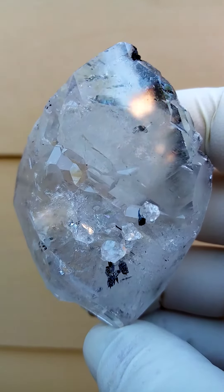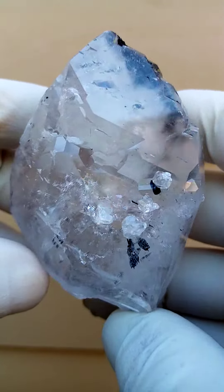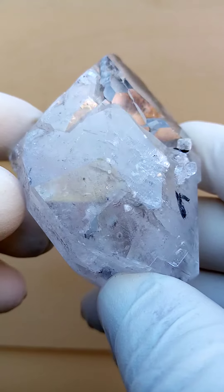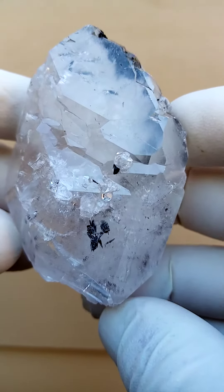Both the photos and the video do this one no justice. This is a bright lustrous single calcite crystal from the Channing 2 mine, northern Cape of South Africa. This must have come out in the 1990s.